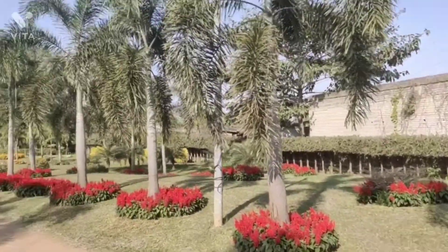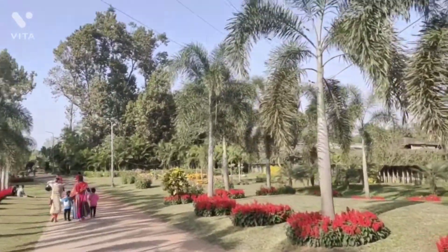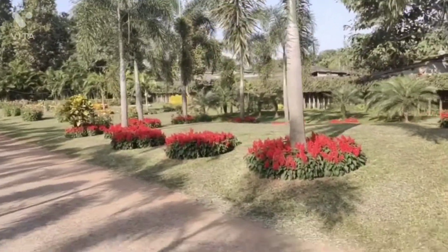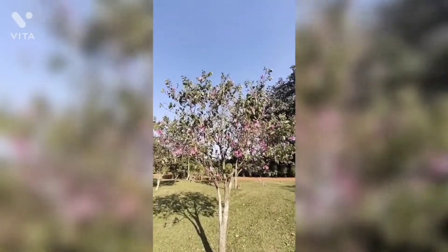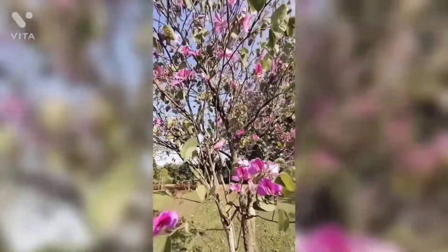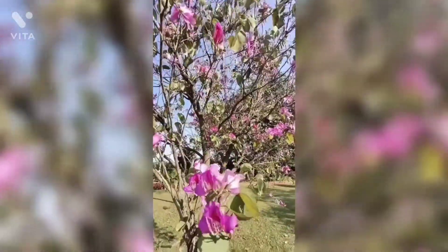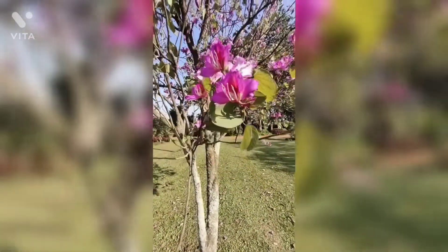This park is very beautiful. You can find different varieties of flowers here. This place is famous for pre-wedding photoshoots. If you come in winter, it will be very good for photography and videography.